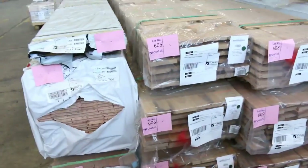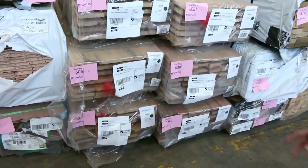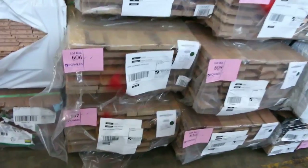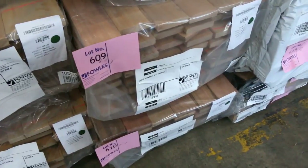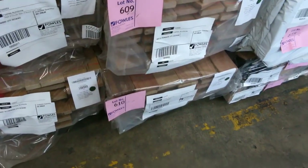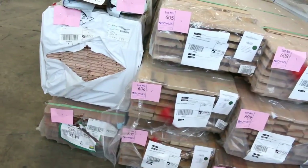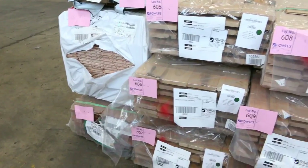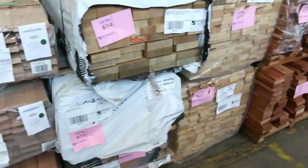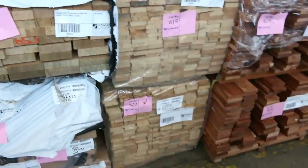Just come in as well — some 135 by 22 tallowood decking, three packs of that. There's also a pack of blackbutt in the 135 by 22 and a couple of packs of ironbark 85 by 19. We've had some Vicash come in as well — one pack on the end. Also some 135 by 32 overlay, a bit of pencil round stock — a good mix there.